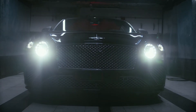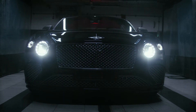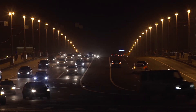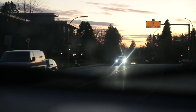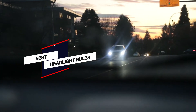Headlights are a critical component of your vehicle and when one fails, the other is bound to go within a short period of time. You need a product that won't blind oncoming drivers. There are many different types of headlight bulbs available both online and in stores. In this video, we'll show the 5 best headlight bulbs on the market to help you choose the best one for you.